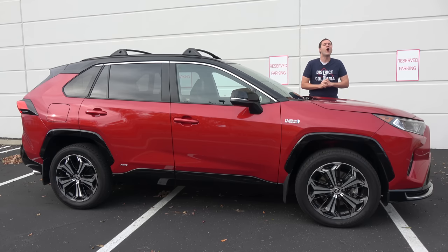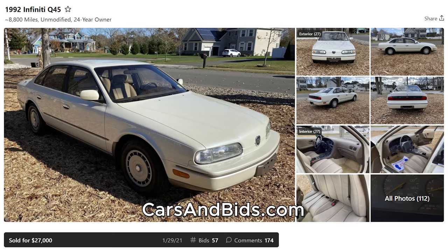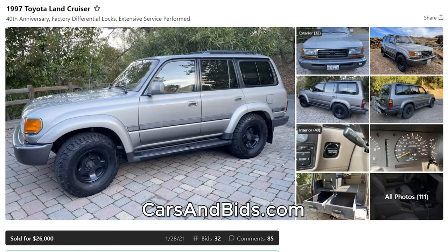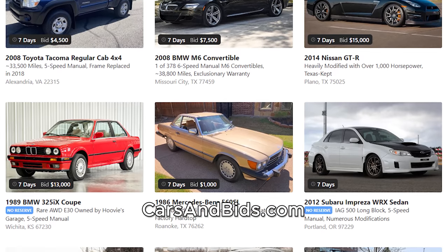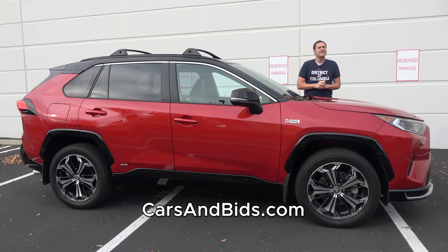Before I get started, check out Cars and Bids, my online enthusiast car auction website and the best place to buy and sell cool cars from the modern era. We've had some amazing sales recently, including a 1992 Infiniti Q45 which sold for $27,000 under 9,000 miles, a Mercedes SLS AMG Roadster which sold for over $170,000, and a Toyota Land Cruiser which sold for $26,000. Check it out at carsandbids.com.